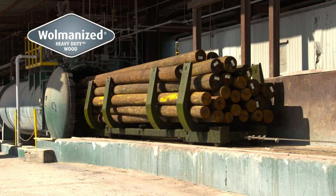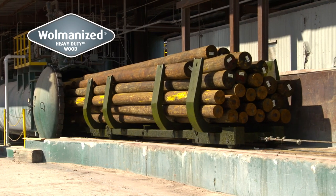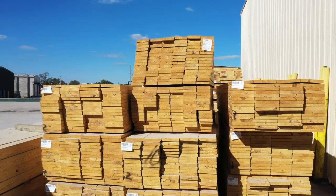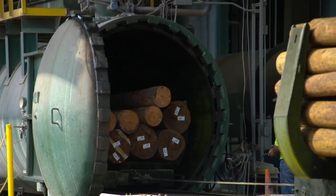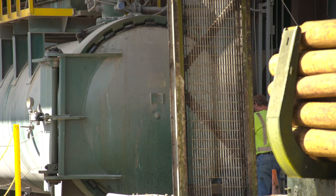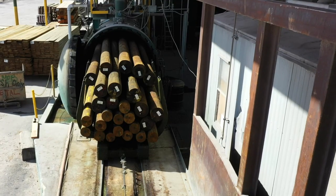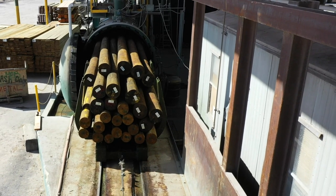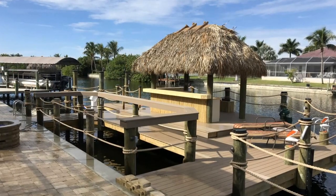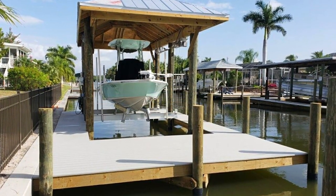Pressure treating with Wolmanac CCA provides proven protection from termites, marine organisms, and fungal decay. The process includes pilings, fence posts, utility poles, or lumber being placed into a treating cylinder, where they are subjected to a vacuum process that removes the air from the cylinder and from the wood. Once the vacuum process is complete, the cylinder is filled with the preserving chemical and pressurized to a specific standard depending on the materials and use. The final treated products are time-tested and safe for all approved uses as directed by the US EPA.